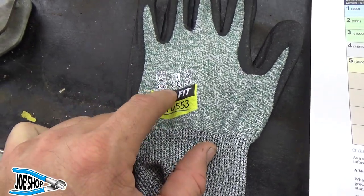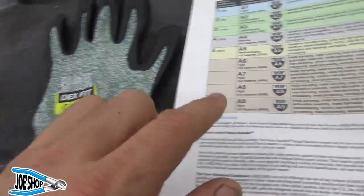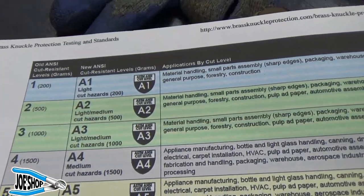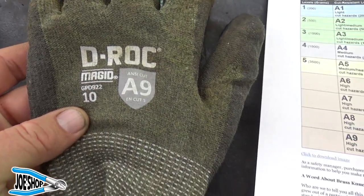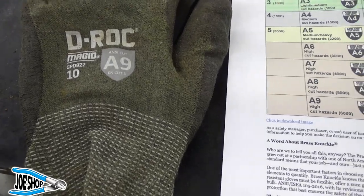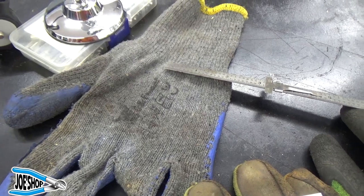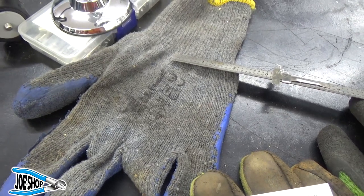Let me digress for one second. We covered the EN rating and the four-digit numbers. There's also the ANSI rating, which is broken out across nine different categories ranging from A1 for light hazards down to A9 for high hazards. So we have that, these DRock gloves — these have been good gloves, the fit is nice. All these gloves have their own purpose, but we'll get these under the microscope. I think I bought a 10 or 12-pack for a dollar or two each.